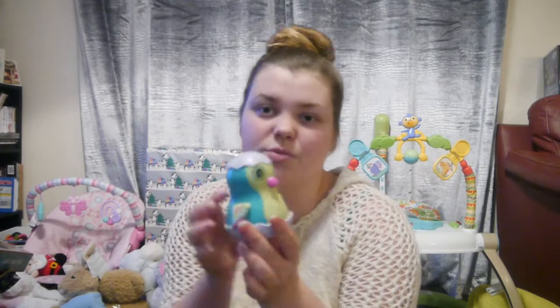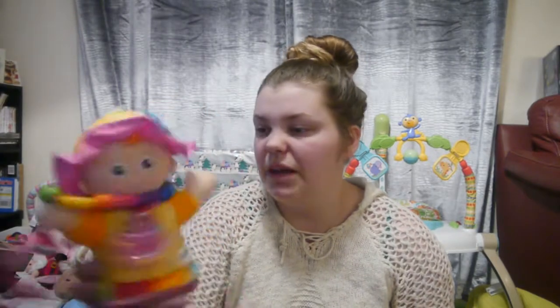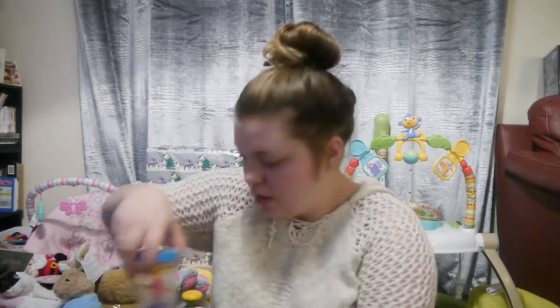She received this Hatchimals from her great nan. She received this Lamaze dolly — I think it's called Emily or something — from my dad, and it also comes with this little beady necklace thing. She received one rattle from me and another rattle with a teddy bear's face on it from Dan.